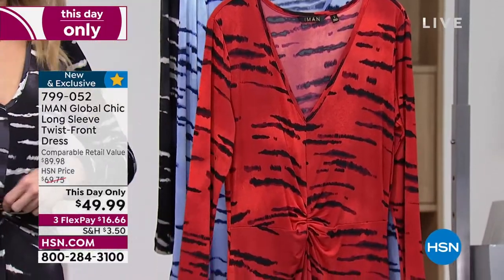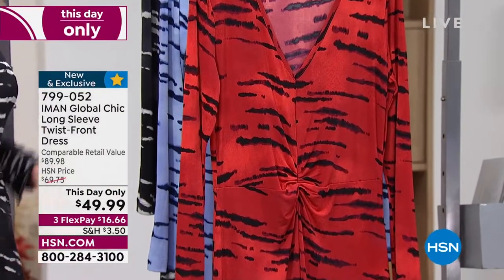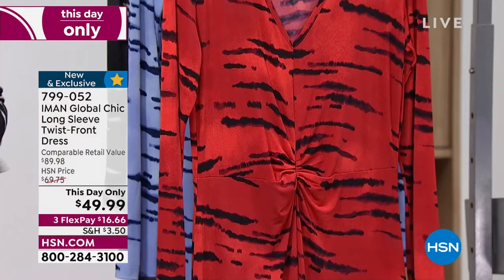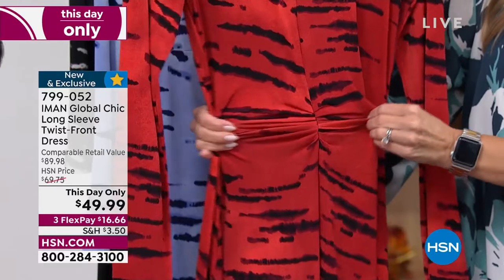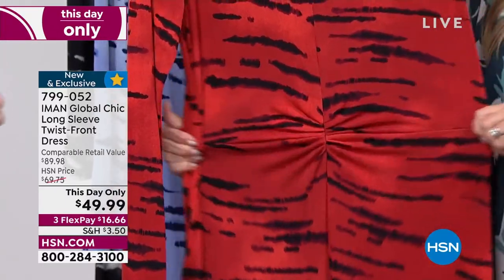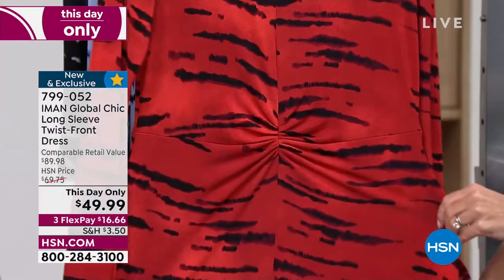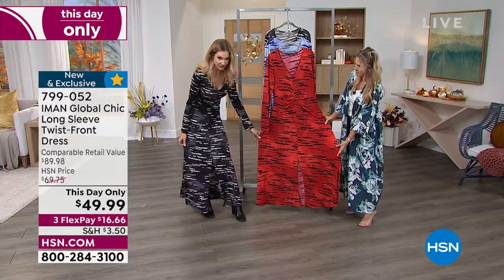We come down right to the waist where we've got that little twist. What that does is it really brings in your waist, gives you a little bit of an hourglass. We want to make sure that we give you shape — especially when it comes to a maxi. That little twist sits just above the navel, at the smallest part of your torso. Really, really sweet. And then of course the gorgeous A-line — a very generous A-line.